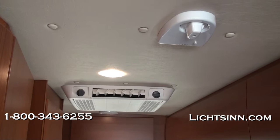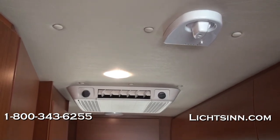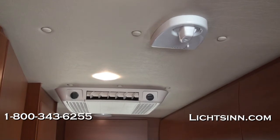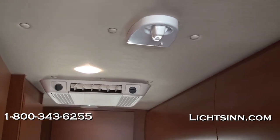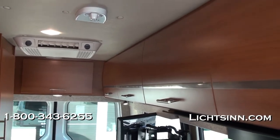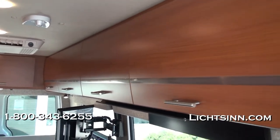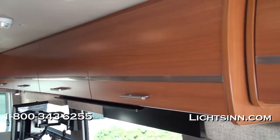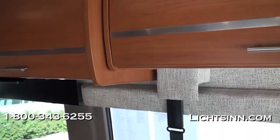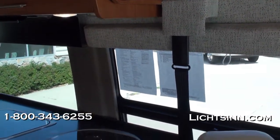Up top you can see the controls for the roof-mounted air conditioner and also for the jack antenna — the local off-air antenna that you no longer have to crank up or down. You can fine-tune it from inside the coach with the LED strength meter. There is also an enormous large bank of overhead storage on the driver's side.